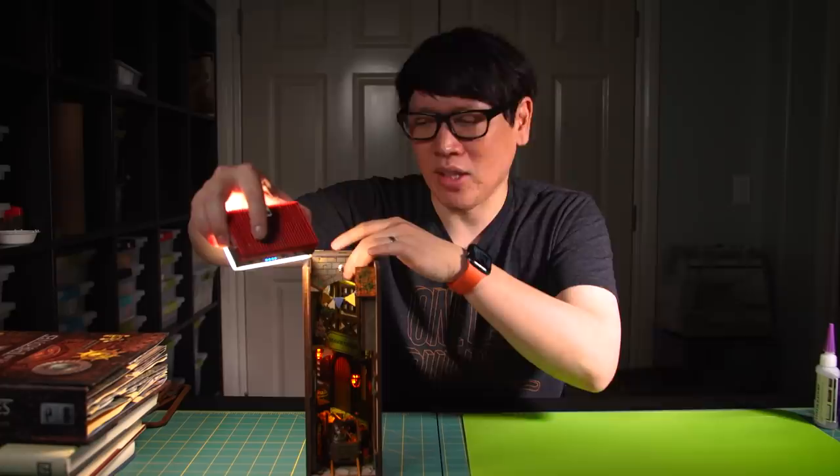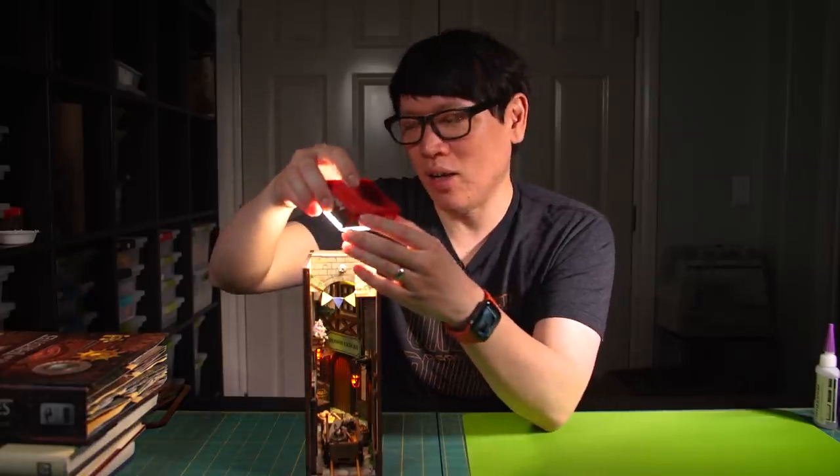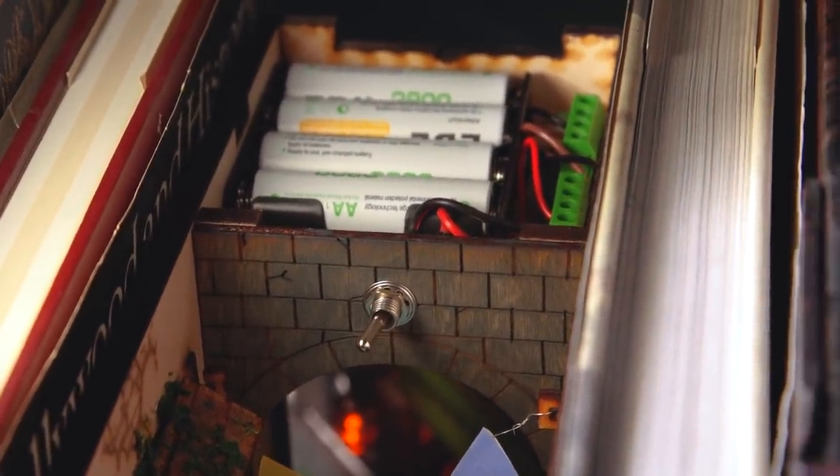Looking further back you can see the angled mirror, and the top is lowered in because that's where the battery pack is. The two lights run off four AA batteries with a switch to turn them on and off. There's an LED right under the battery pack that provides ambient light, and then there's also a street light.